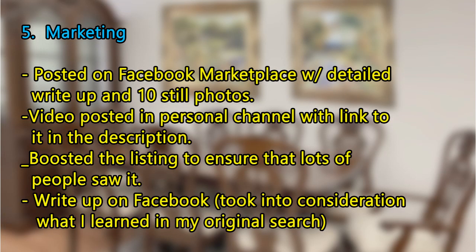It doesn't matter how much you paid for it or how much work you did — if you want to get top dollar, you must also market it correctly. I listed it on Facebook Marketplace with a detailed write-up and 10 still photos. I'm a professional photographer, so I knew the pictures would be good. I also produced a video and posted it on my personal YouTube channel, then included a link to that video in my Facebook Marketplace description, because in my area you currently cannot post a video directly. I put it on my personal channel — not on Furniture Flipping for Profit — because I didn't want people to know I was flipping it.